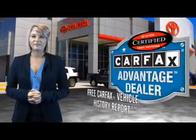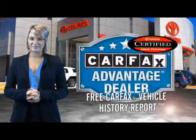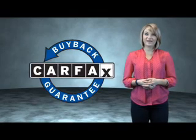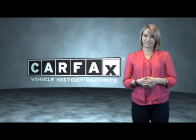Have peace of mind with a free Carfax Vehicle History Report. Toyota — let's go places. This is a Carfax One Owner Vehicle which qualifies for the Carfax Buy Back Guarantee. Be sure to find a complimentary copy of the Carfax Vehicle History Report online or contact the dealership.